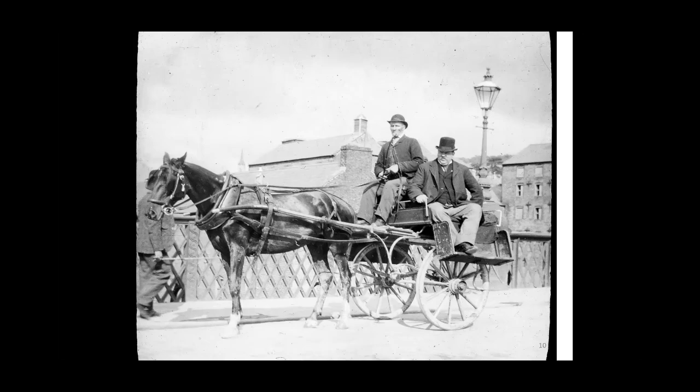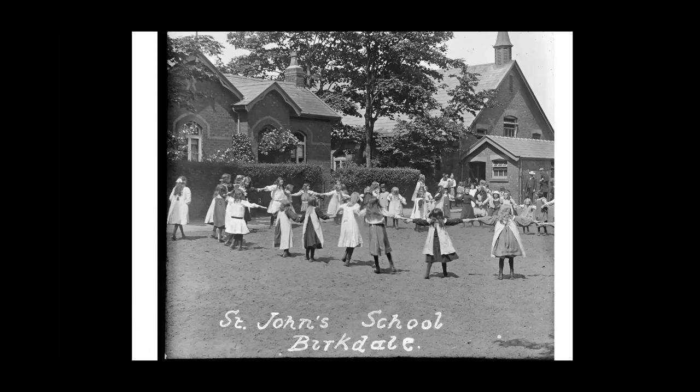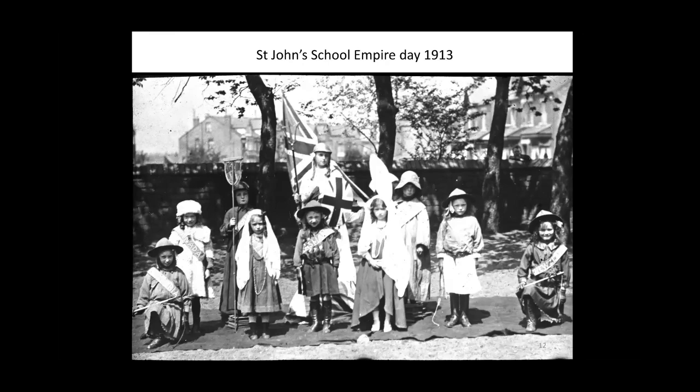St. John's School Birkdale in 1911 had previously been called St. James's — before St. John's was built the school existed as St. James's, and once it came into the St. John's parish it changed its name. Then this is St. John's School Empire Day, 1913 we think. You can see Canada over here on the left, and possibly Arabia, Tasmania, New Zealand — quite a lot of what were the Empire countries in those days. This gentleman on the right hand side appears in a couple of shots looking over the wall. And then Empire Day in 1915.